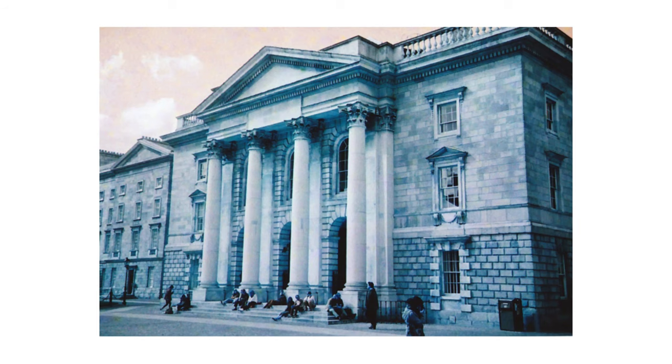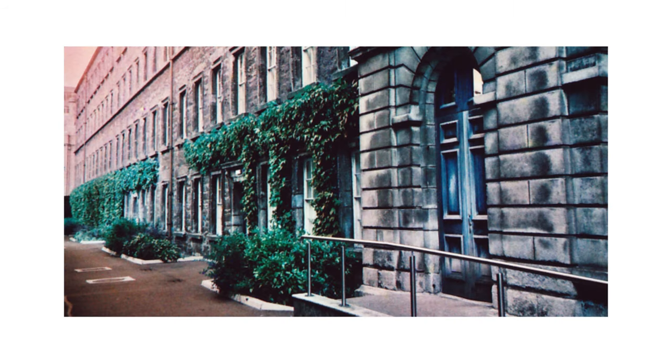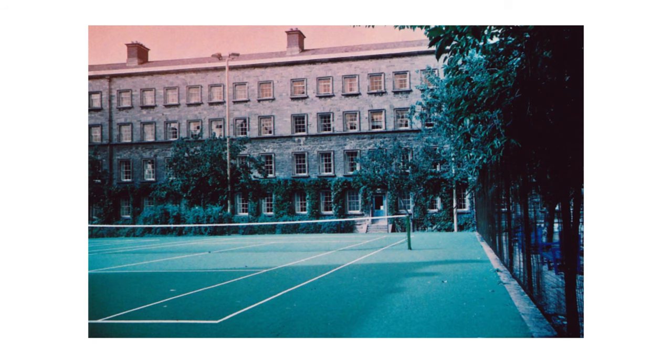The first time I shot this film was over in Ireland a few years ago, and I was really impressed by it. Although the film did turn the sky this weird reddish brown, which I wasn't expecting, by creating more defined tones of the building and the sky, the building actually stands out better. I also really like the subtle colour shift of greens and blues, with this image of the tennis court being my favourite. The only downside is it's really hard to get hold of nowadays, but if you can I'd definitely recommend giving it a go.